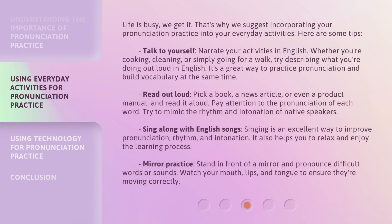Life is busy — we get it. That's why we suggest incorporating your pronunciation practice into your everyday activities. Here are some tips. Talk to yourself: narrate your activities in English. Whether you're cooking, cleaning, or simply going for a walk, try describing what you're doing out loud in English. It's a great way to practice pronunciation and build vocabulary at the same time.